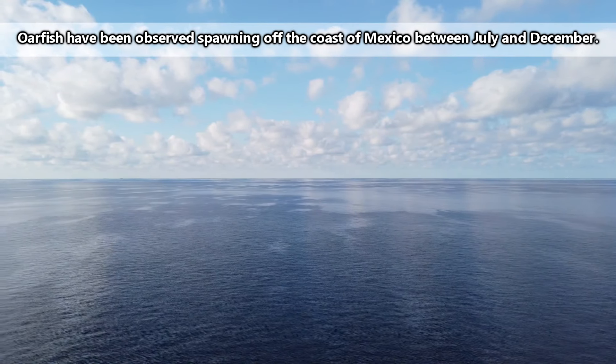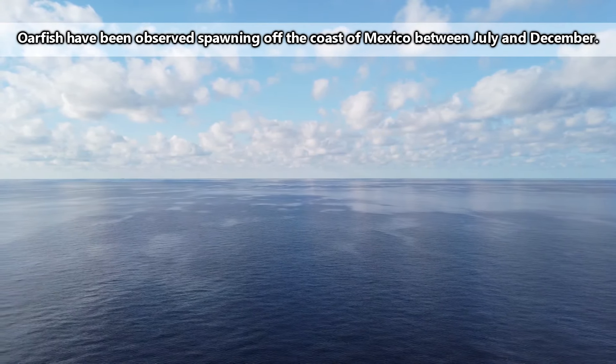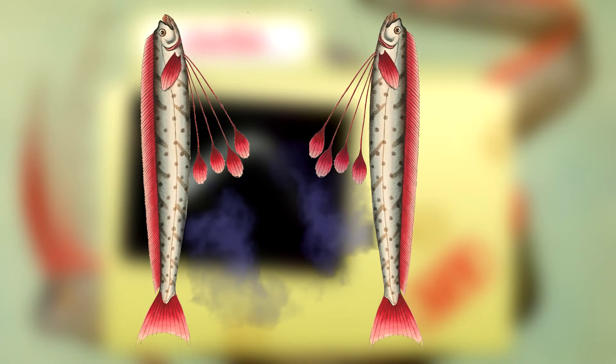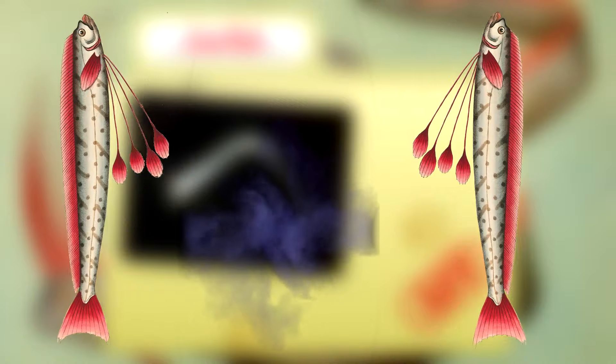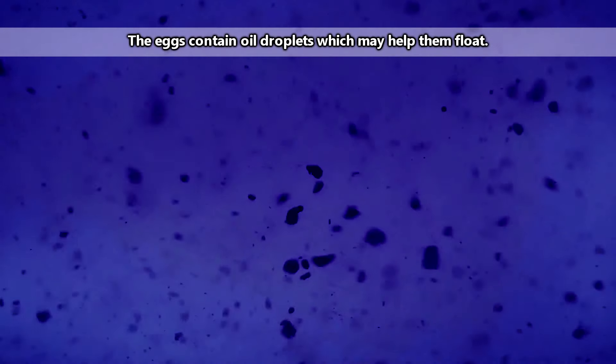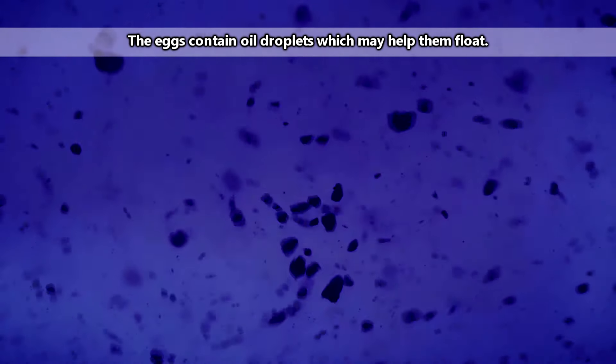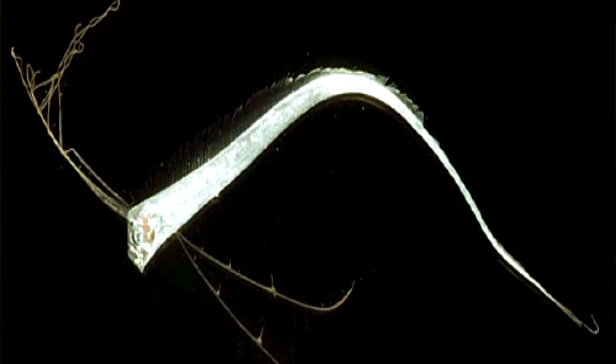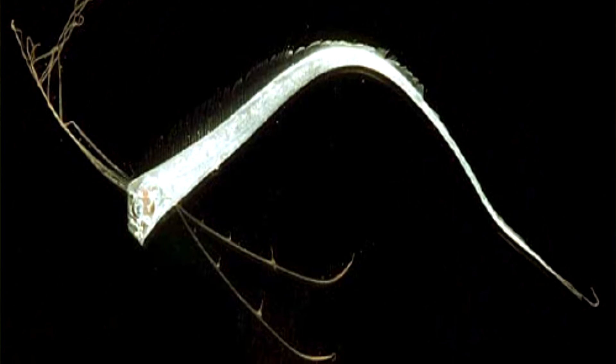Oarfish are broadcast spawners and don't take part in raising their young. A male and female will meet up, release sperm and eggs into the water column, and then leave their young behind. The fertilized eggs will float to the ocean surface, where they'll remain for about three weeks until they hatch into tiny oarfish who look like their parents, but much smaller.